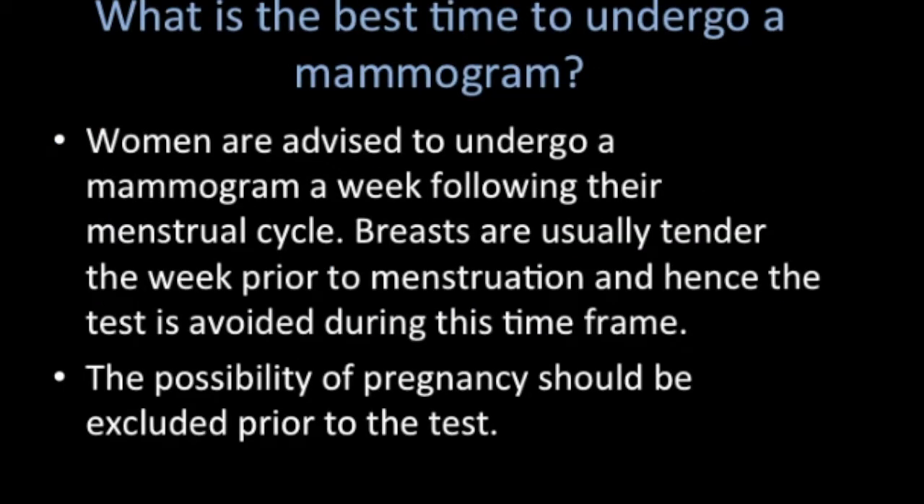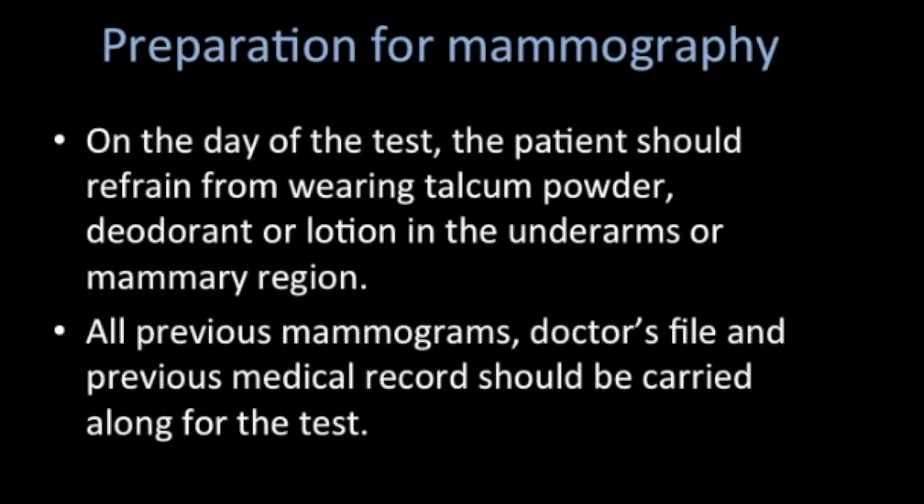The best time to undergo a mammogram is typically a week following the menstrual cycle. A week prior to the menstrual cycle or during the cycle, the breasts are generally tender, and therefore this time frame should be avoided.